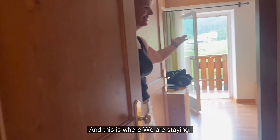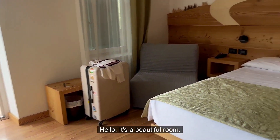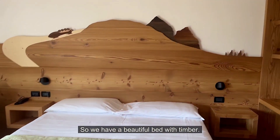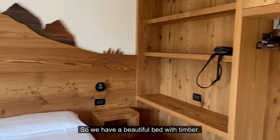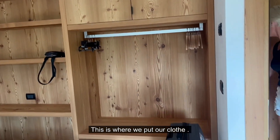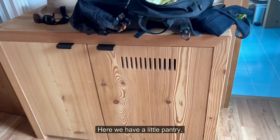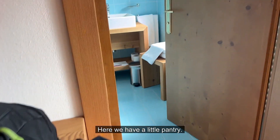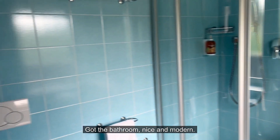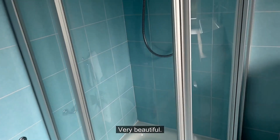Well hello — this is a beautiful room! We have a beautiful bed with timber, a place to put our clothes, a little pantry, and the bathroom is nice and modern — very clean and very beautiful.